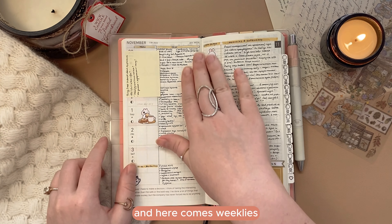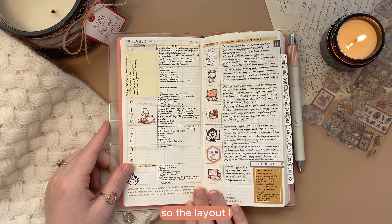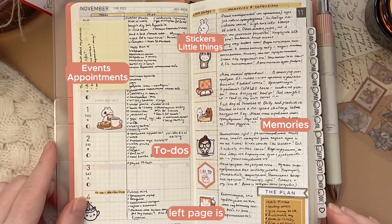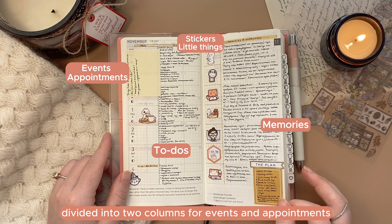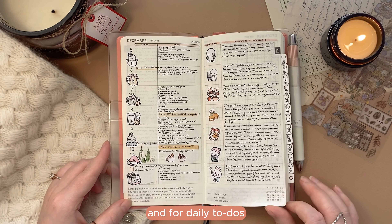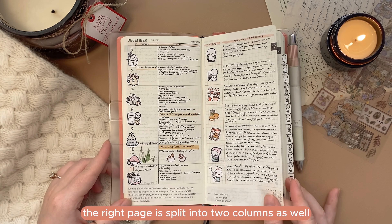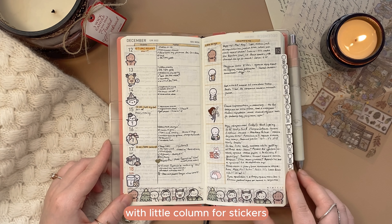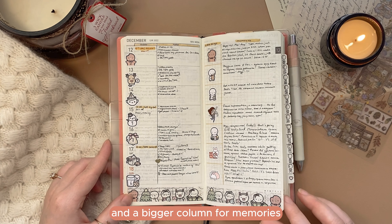Here come the weeklies. The layout I used in the beginning of this year is pretty simple — the left page is divided into two columns: one for events and appointments, and one for daily to-dos. The right page is split into two columns as well, with a little column for stickers and a bigger column for memories.